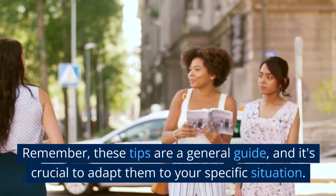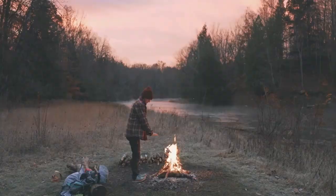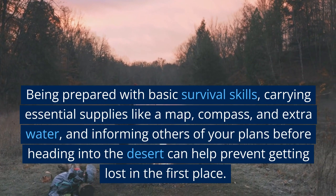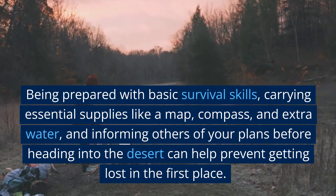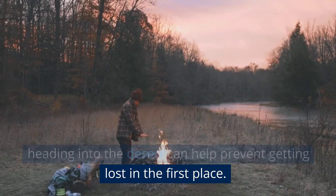Remember, these tips are a general guide, and it's crucial to adapt them to your specific situation. Being prepared with basic survival skills, carrying essential supplies like a map, compass, and extra water, and informing others of your plans before heading into the desert can help prevent getting lost in the first place.